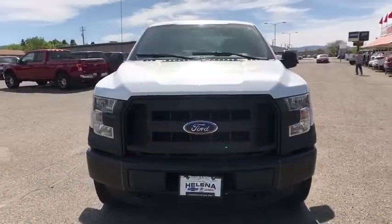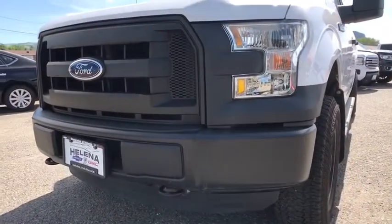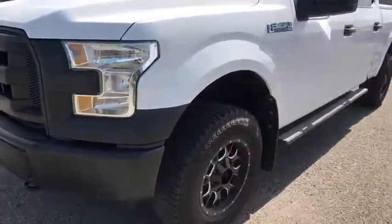Cloth seats. Passenger vanity mirror. Front tow hooks. Pass-through rear seat. Wouldn't you look great in this vehicle? Stop in today and see for yourself.